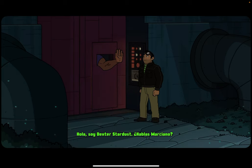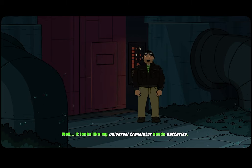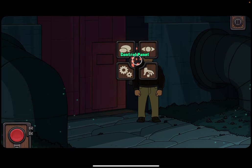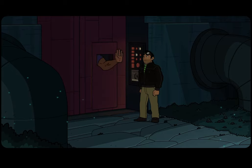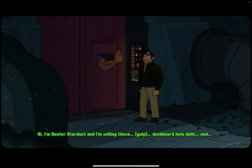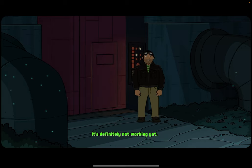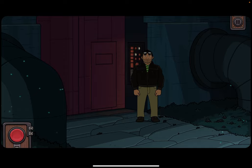Hola, soy Dexter Stardust. Hablas Marciano? Well, it looks like my universal translator needs batteries — it's definitely not working yet. Hi, I'm Dexter Stardust and I'm selling these dashboard hula dolls. Well, it looks like my universal... it's definitely not working.